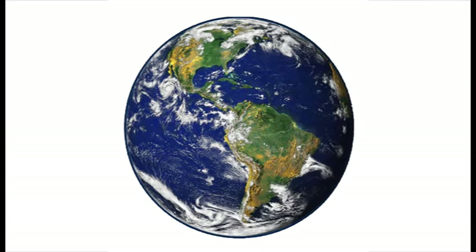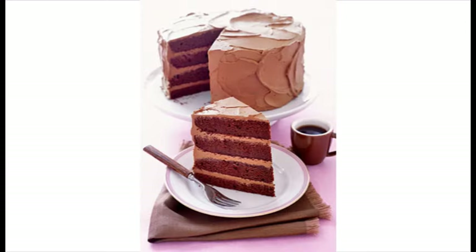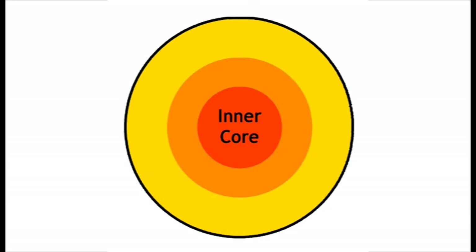Okay, so if you cut the Earth in half, this is what it would look like. The Earth is made up of four main layers, like a big round cake. The inner layer is called the inner core, which is a hard ball of hot metals.